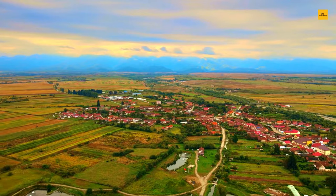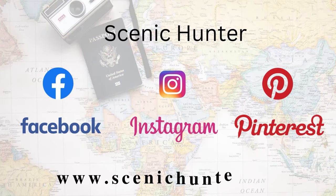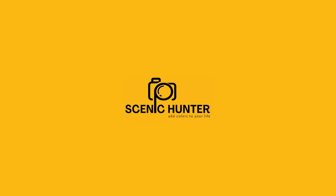We do hope you enjoyed our journey to the beautiful Romania. Find us on Facebook, Instagram, and Pinterest. Visit www.ScenicHunter.com for more details. Don't forget to subscribe to Scenic Hunter for another exciting adventurous journey — until then, it's goodbye from us.